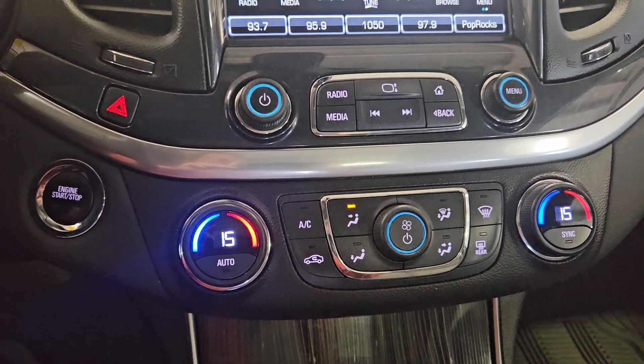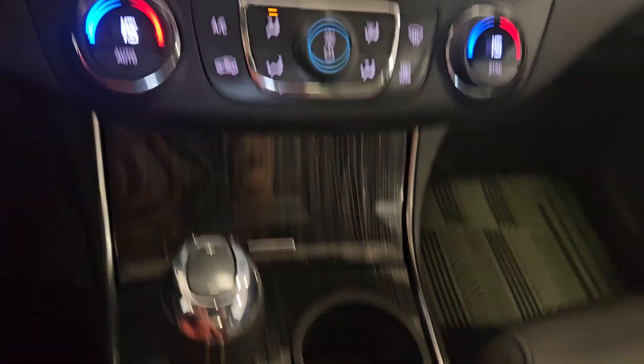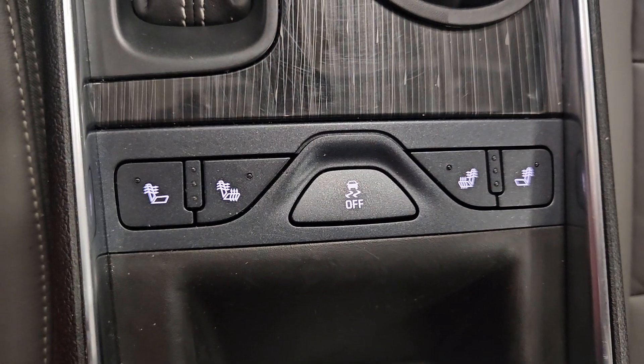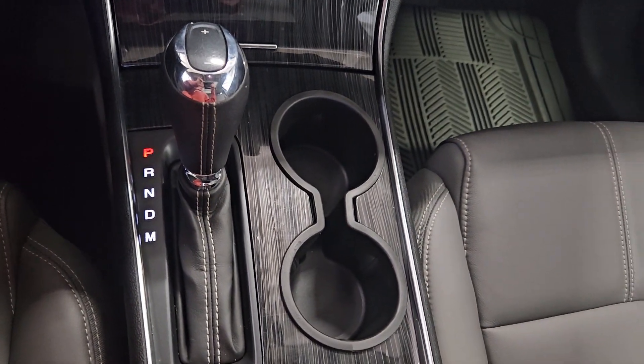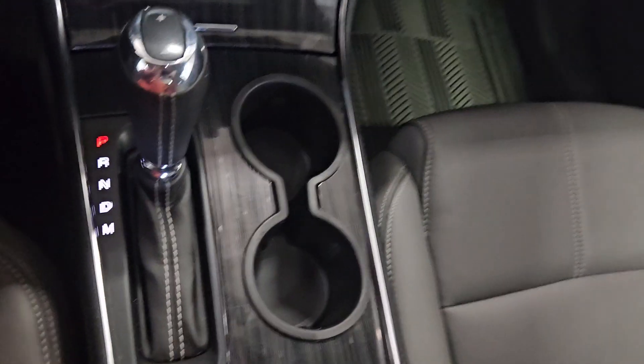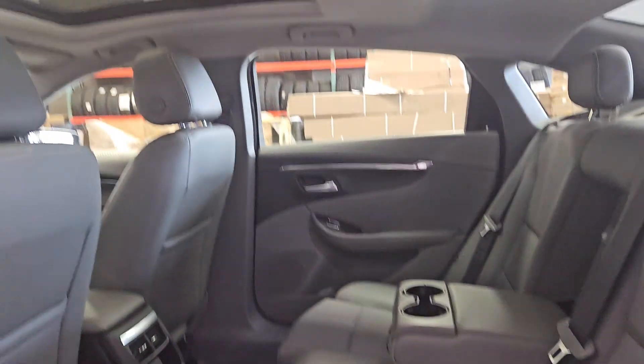Below we have the dual climate control area which includes heating and air conditioning for the entire cabin. We also have heated seats for both passenger and driver to enjoy. Our middle console offers dual cup holders, gear shift, and tons of storage. At the rear we have door storage, cup holders, power windows, and our heated bench seating provides a ton of leg room and headspace.